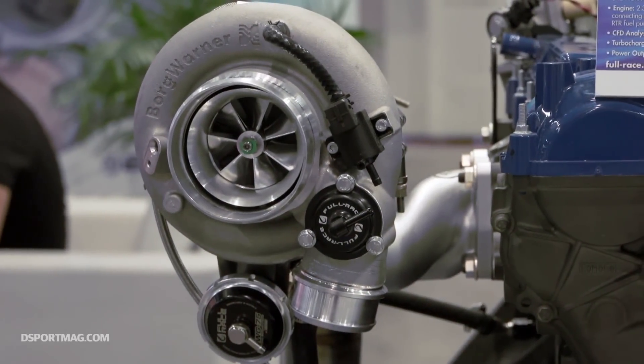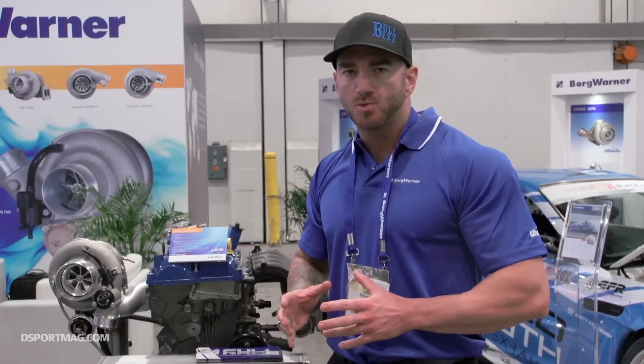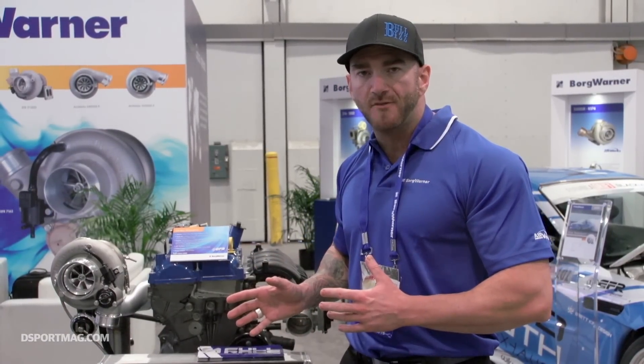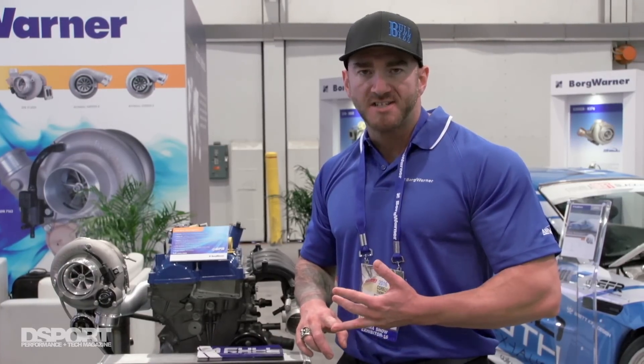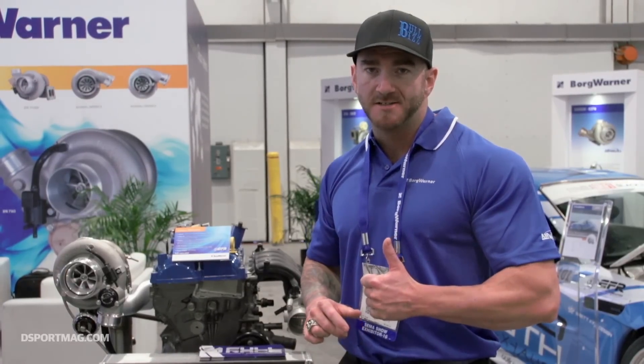That pretty much brings us to an end as far as what we're doing with the EcoBoost stuff. We really appreciate you guys watching the video. Definitely check out some of the performance modifications that we have available for the Mustang EcoBoost, the F-150, the Focus ST, as well as the upcoming products that we'll have in 2017 for the Focus RS. Thanks for watching, guys.